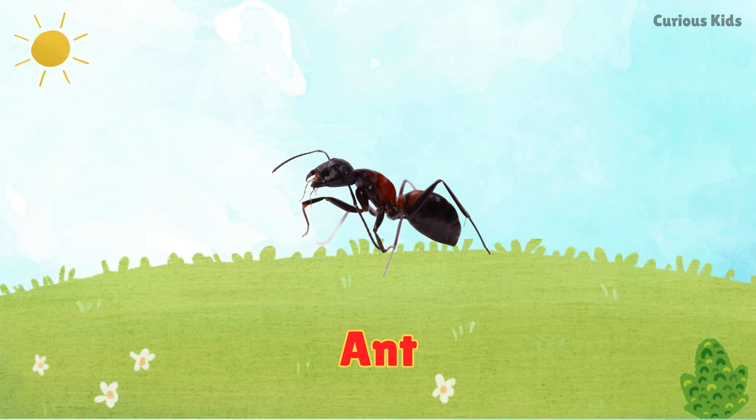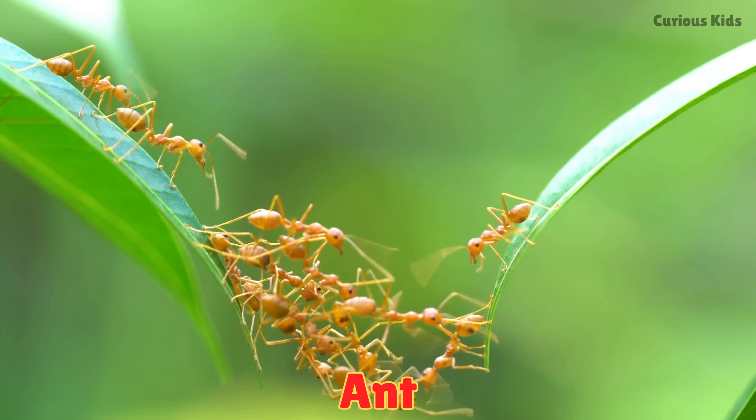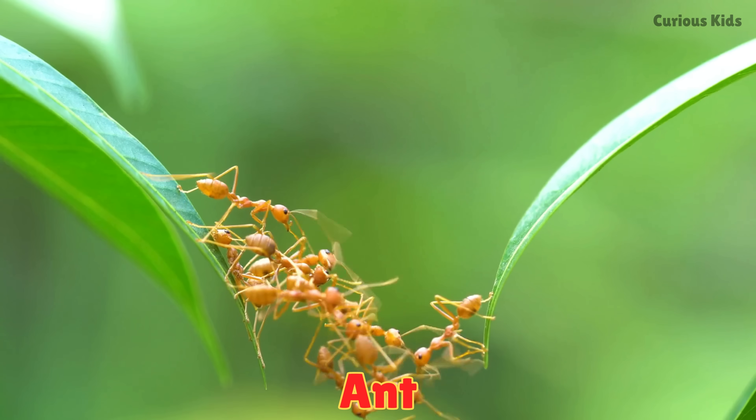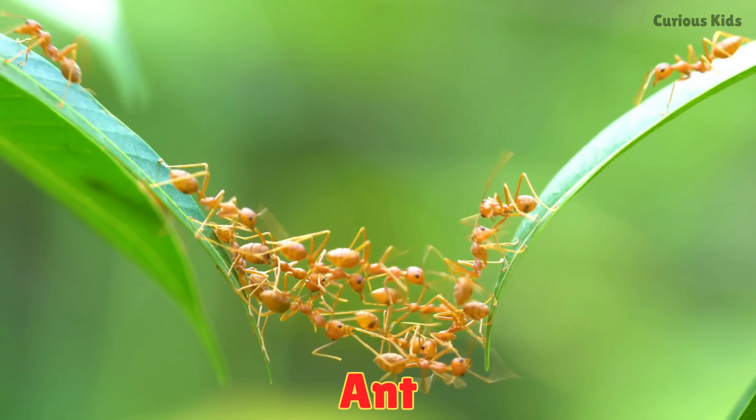This is an ant. Ants are tiny crawlers that live in big colonies. They crawl in lines and can carry food many times heavier than their own body.